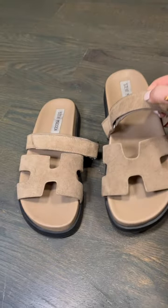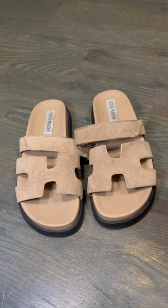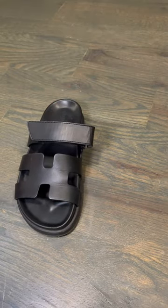I've worn both pairs fairly frequently and they're both still in very nice condition. I just want to show you what they look like side by side. The Hermès are in a black leather compared to a suede.